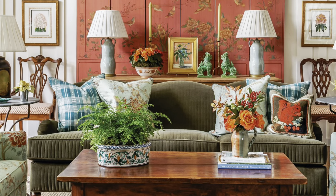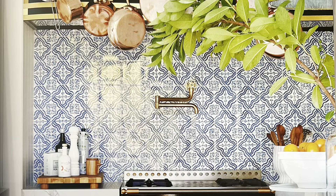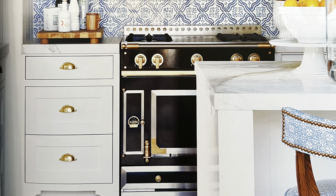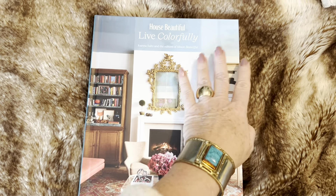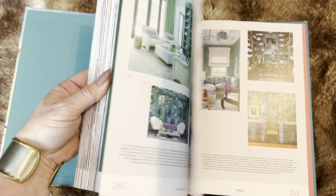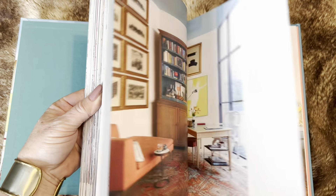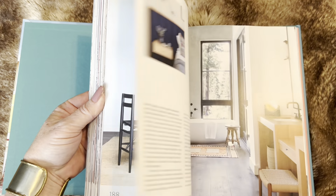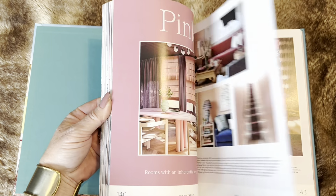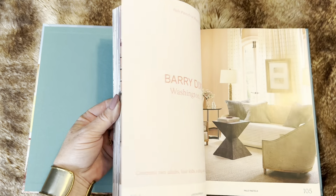House Beautiful: Live Colorfully will be a timeless collection of inspiring rooms, with all of the unexpected and valuable takeaways that readers of the magazine have loved for years. Written by Joanna Saltz and the editors of House Beautiful, this book is 255 pages. It was published by Abrams Publishing on September 28, 2022, and it retails for $40.